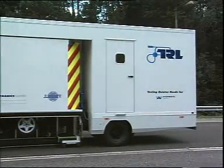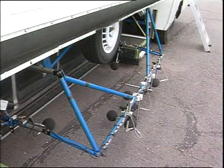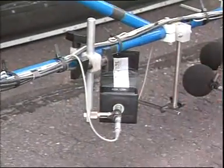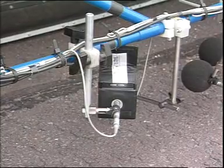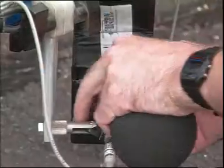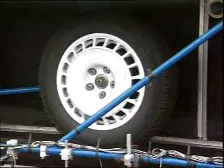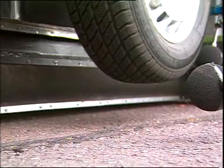The technique involves the measurement of noise using an array of microphones mounted near to a dedicated test tyre. The location of each of these microphones has been carefully selected and the performance of each regularly checked. The test tyre can be lowered onto the road surface in the near side wheel track.